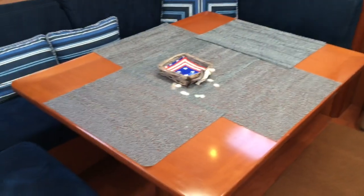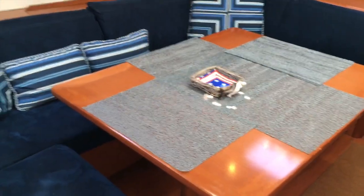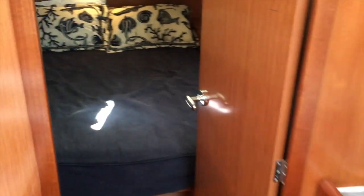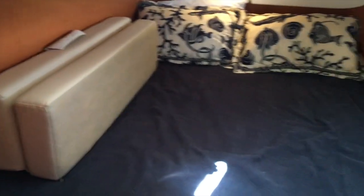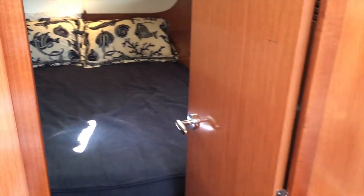The salon table is very large and comfortable, but also drops down so you can have an additional berth. Inside the aft cabin there are filler cushions which conveniently store and go on top of that table when it's configured as another berth. The aft cabins both have large berths as well as hanging lockers with a good amount of storage.